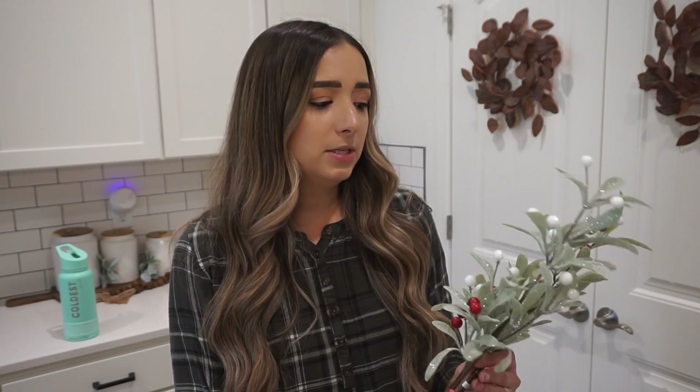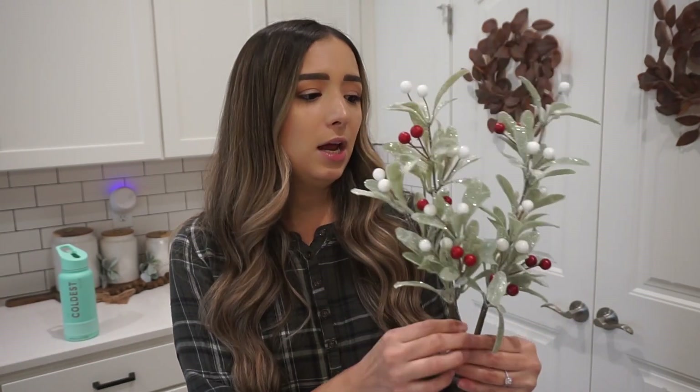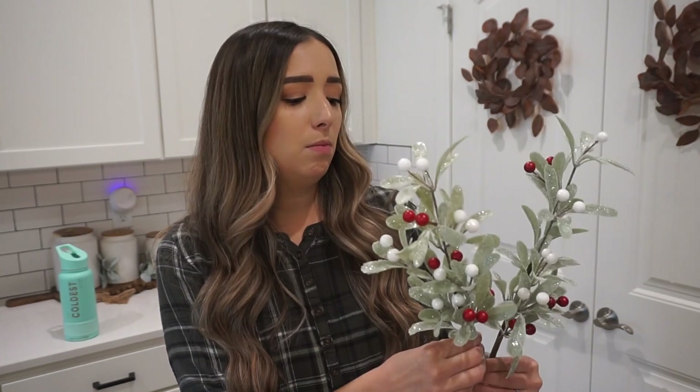Now we're moving on to Target — all of this stuff is from the Bullseye Playground area, or the Dollar Spot. Unfortunately I can't link most of this since it's usually only available in store. The first two things I got are these greenery picks — they were $3 each. They are very glittery and absolutely beautiful. I thought these would be really great for a centerpiece on the kitchen island, on the kitchen table in a vase, or to accent a mirror. I just didn't want to pass these up.